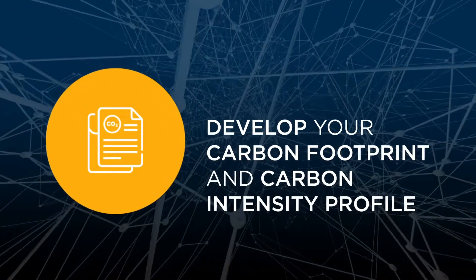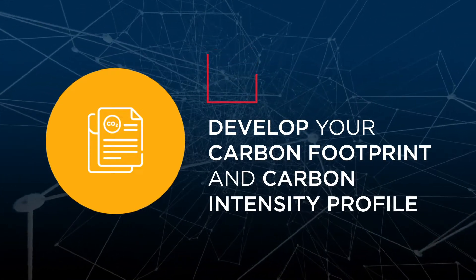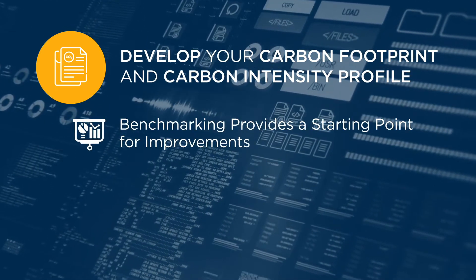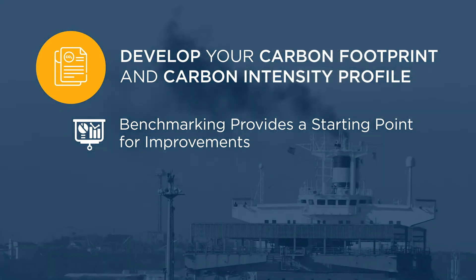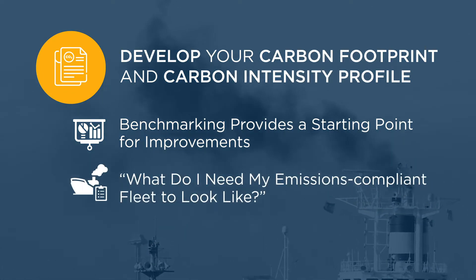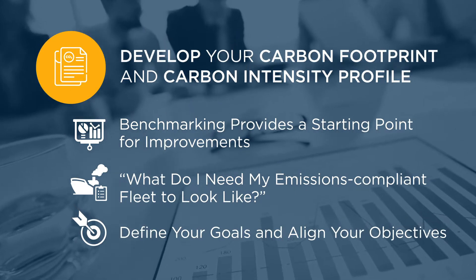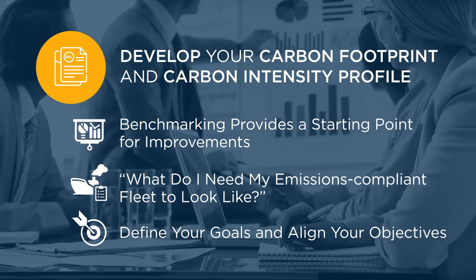The first step on your decarbonization journey is to develop your carbon footprint and carbon intensity profile. Benchmarking the performance of each vessel in your current fleet provides the starting point against which improvements can be measured. When setting goals, ask what your emissions-compliant fleet will need to look like for both new and existing ships. Define your goals in the context of the regulatory framework and align your objectives with external business drivers.